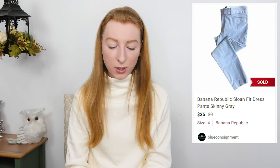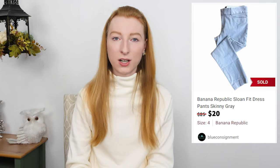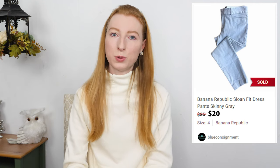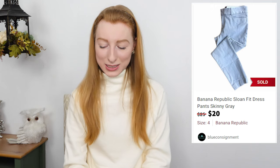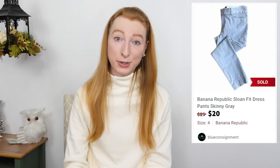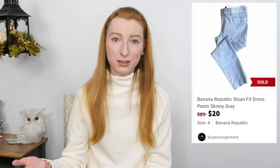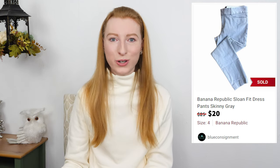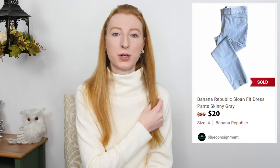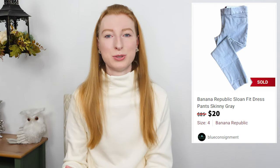The next thing to sell was Banana Republic Sloan fit gray skinny pants in a size 4. They sold on Poshmark for $20 and after fees I made $16. They took 124 days to sell. This was a relisted item and it sold the same day I relisted it — someone added two items to a bundle and paid the 20% discounted price without even waiting for an offer or asking me to go lower. That's not something I see all that often so I was super excited for that sale.